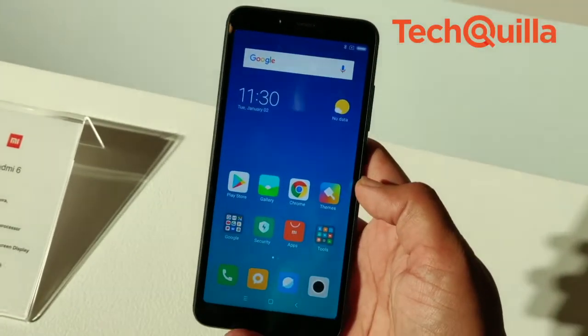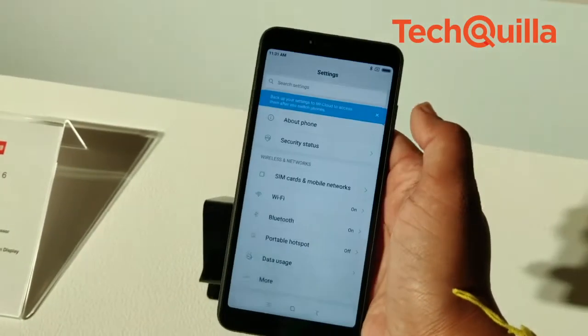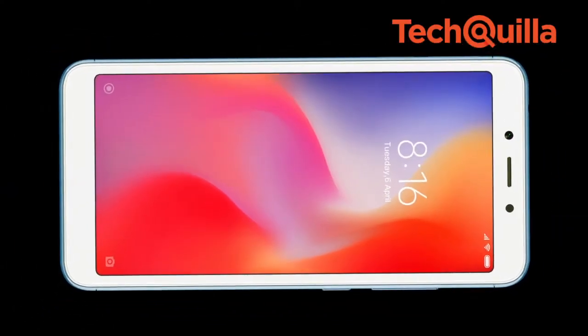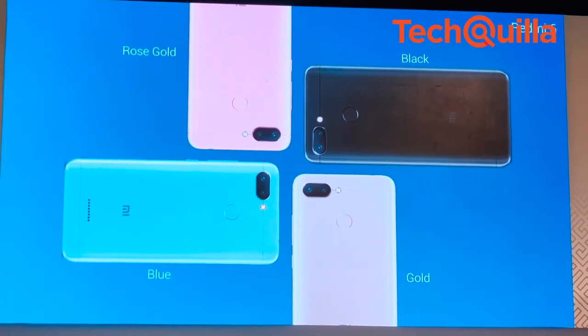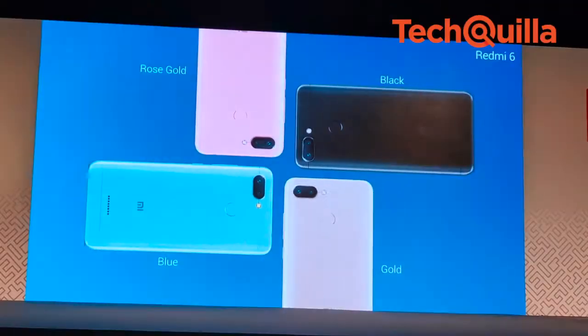It sports a Helio P22 chipset with a 12nm processor, which consumes about 48% lesser power than a comparable 28nm chipset. Redmi 6 comes with a 5.45-inch 18:9 full-screen HD Plus display. It has a polycarbonate back panel with the feel of a brushed metal surface and an arc design.